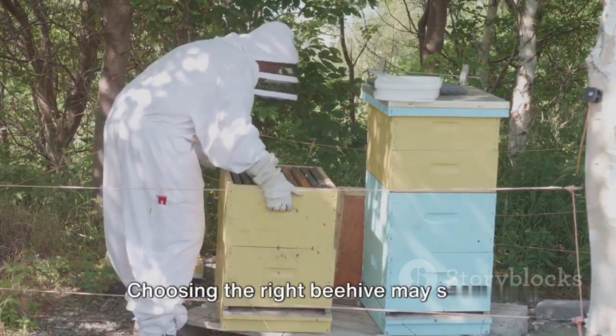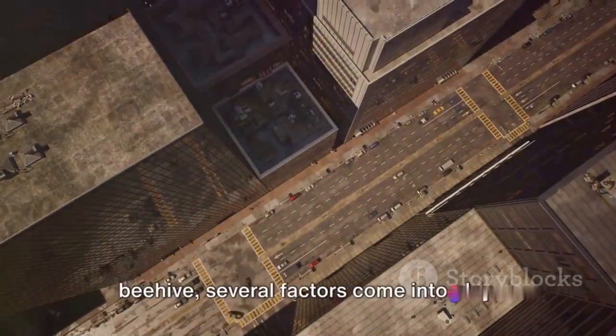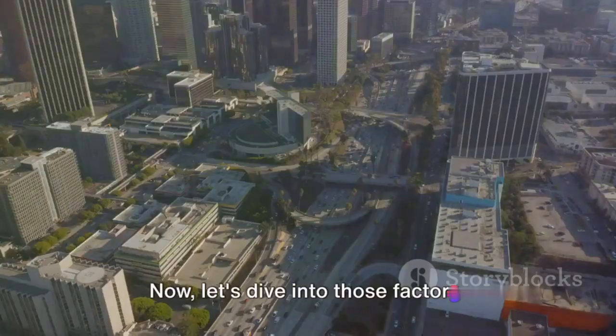Choosing the right beehive may seem daunting, but fear not — we're here to guide you through it. When it comes to choosing the right beehive, several factors come into play. Now let's dive into those factors.